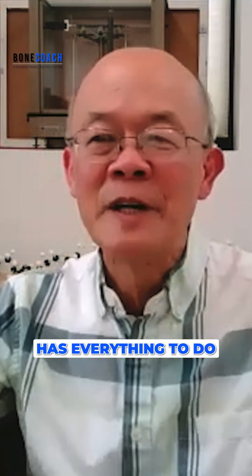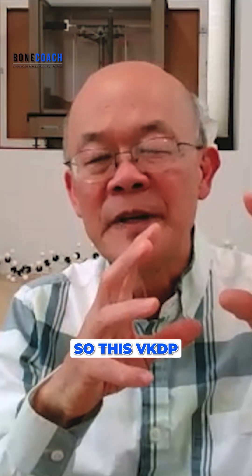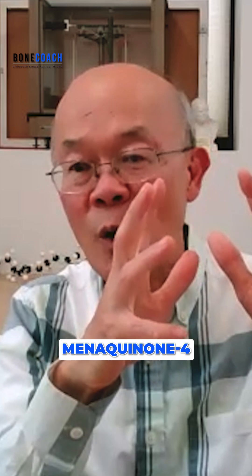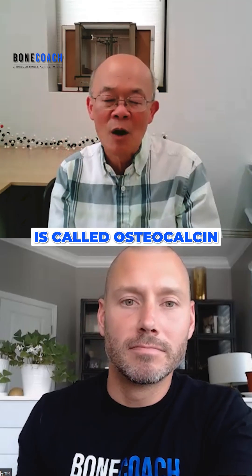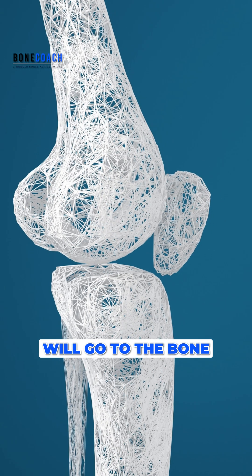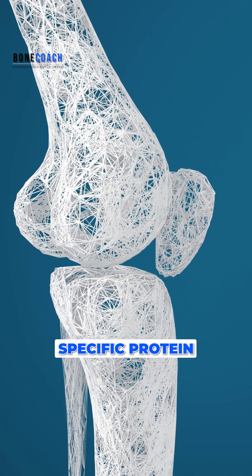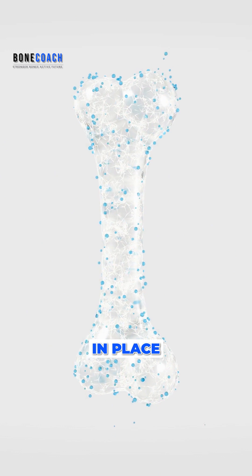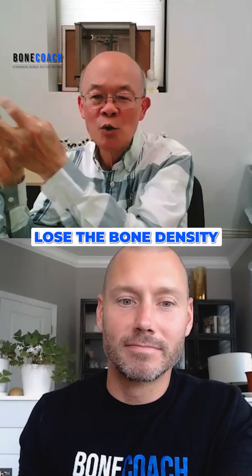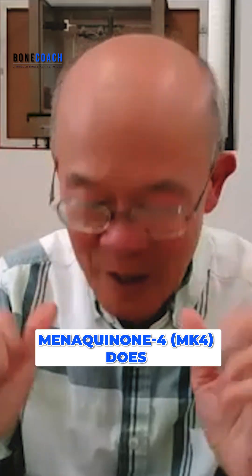Vitamin K2 has everything to do with bone. VKDP — specifically menaquinone-4 (MK4) — converts a protein called osteocalcin, and this osteocalcin goes to the bone. It's a specific protein for the bone. When it gets to the bone, it will keep the calcium in place, and therefore you don't lose bone density. That is what menaquinone-4, MK4, does.